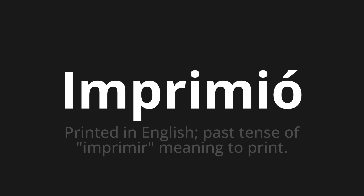One more time. Imprimió. Imprimió. Thank you for joining us on this adventure in pronunciation.